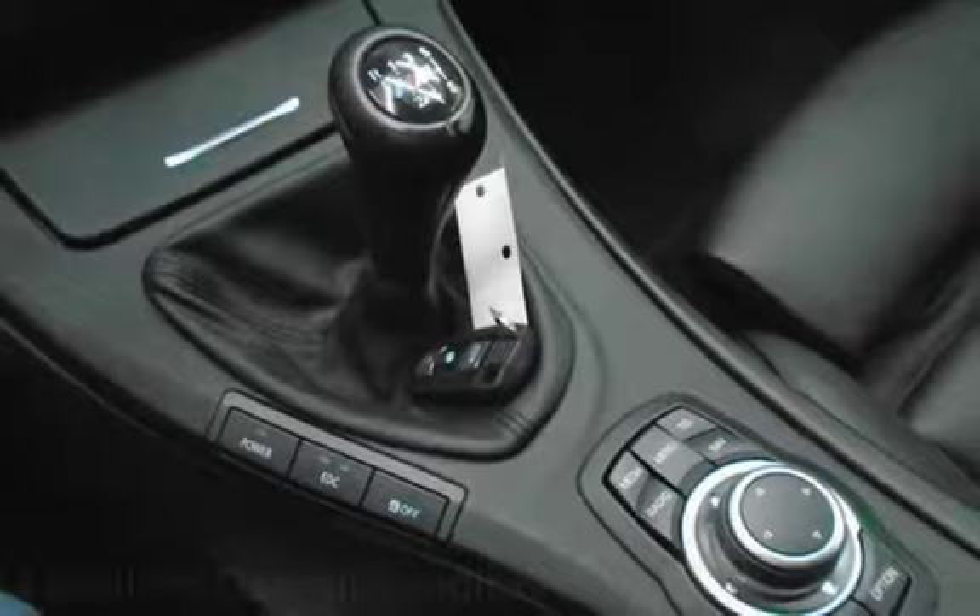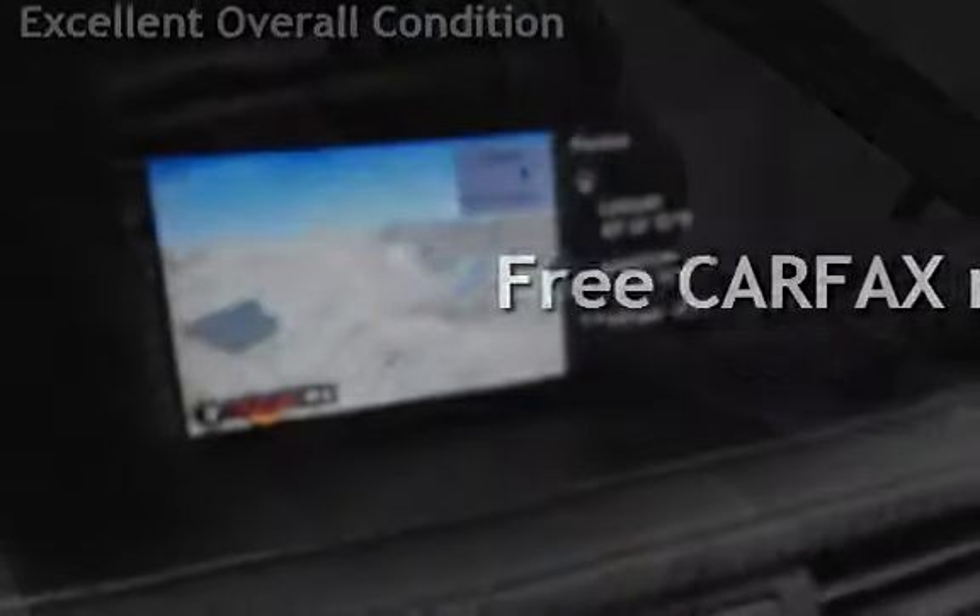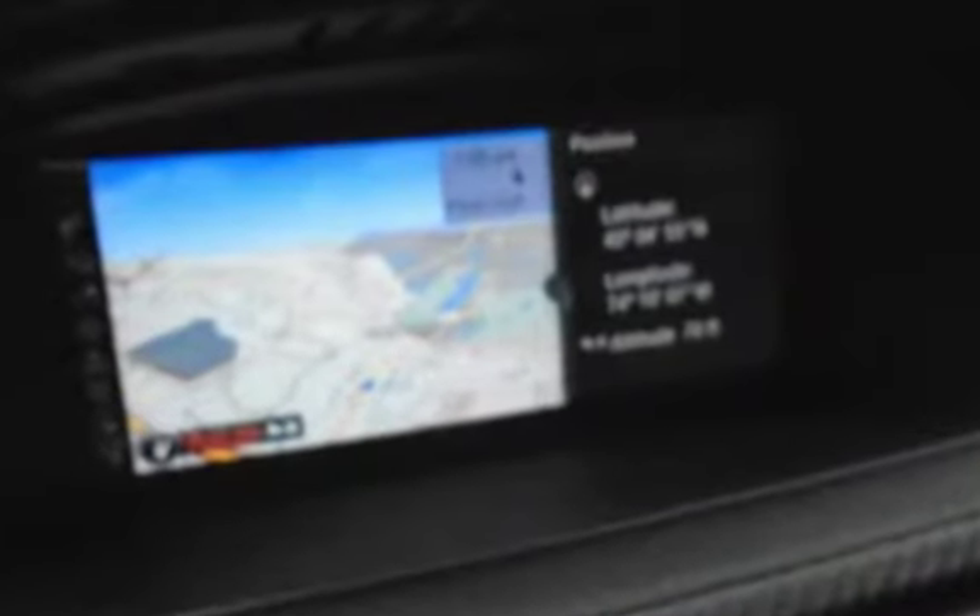This vehicle is in excellent overall condition. It qualifies for the Carfax buy-back guarantee — ask to see the free Carfax Vehicle History Report.